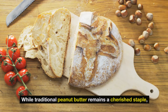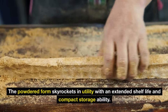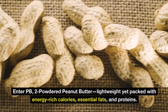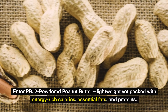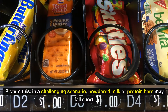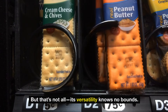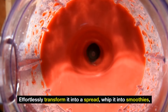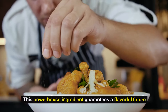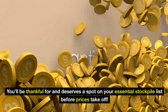Number 6: peanut butter powder. While traditional peanut butter remains a cherished staple, the powdered form skyrockets in utility with an extended shelf life and compact storage ability. Imagine capturing that unmistakable nutty goodness without ever worrying about refrigeration. Enter PB2 powdered peanut butter — lightweight yet packed with energy-rich calories, essential fats, and proteins. In a challenging scenario, powdered milk or protein bars may fall short, but peanut butter powder stands firm as a high-calorie savior. Effortlessly transform it into a spread, whip it into smoothies, or sneak it into baked goodies and savory soups for a burst of flavor.